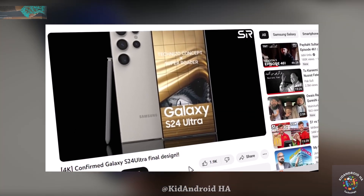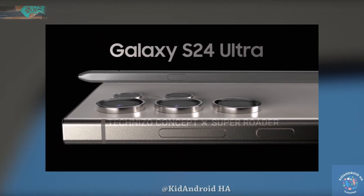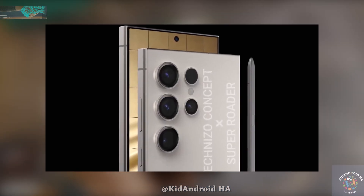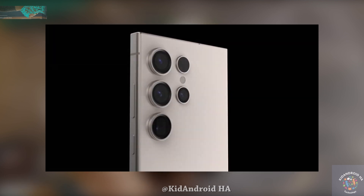SuperRotar has released concept images aiming to showcase the detailed look of the phone. The design highlights a rumored titanium frame with flat sides and a flat screen, featuring a subtle curve between the side rails and the screen, as well as a slight curve where the titanium side rail meets the glass back.